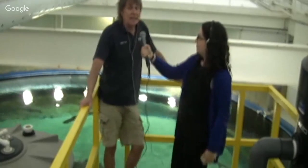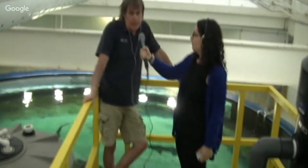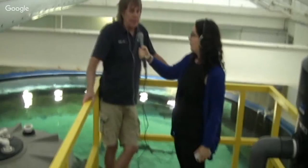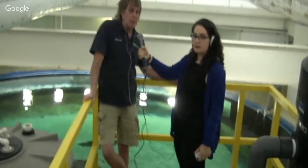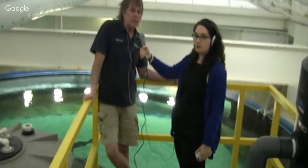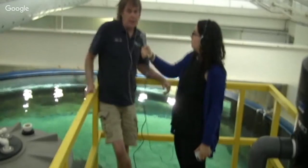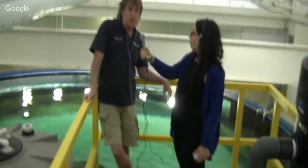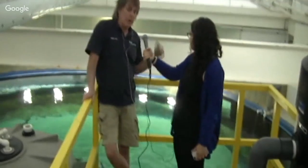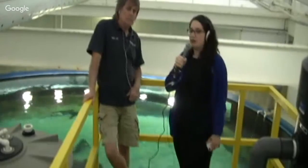Where we are right now is we are in the shark holding pools area of the New York Aquarium. As some of you might know, the Wildlife Conservation Society's New York Aquarium is building a brand new shark exhibit that's going to open in a few years. So we needed a place for our sharks to live while they were waiting for their new home to be built. Right behind us you can see a bunch of them swimming around — they'll come in and out of camera. We have some better pictures of them in a slide for you.